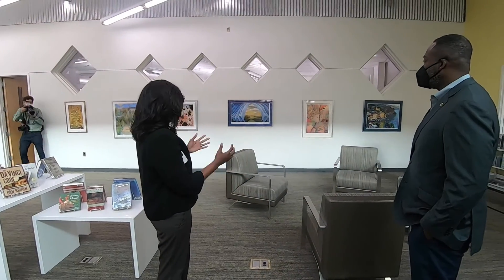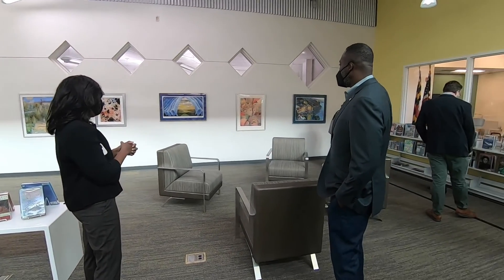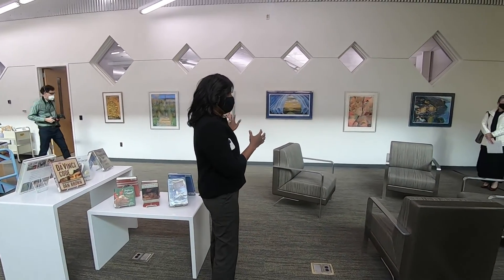This is our community living room. You'll see the magazines. Newspapers will be out on the bottom as well. And this is a satellite for our art education collection. You can actually check out the artwork right off the wall.